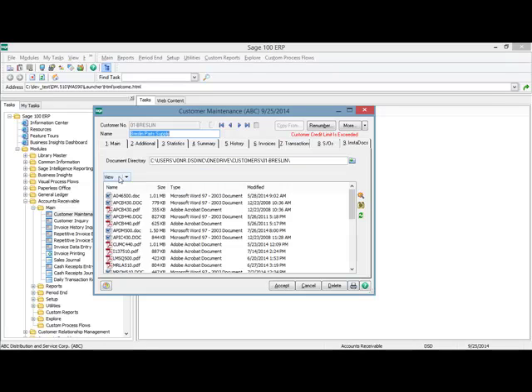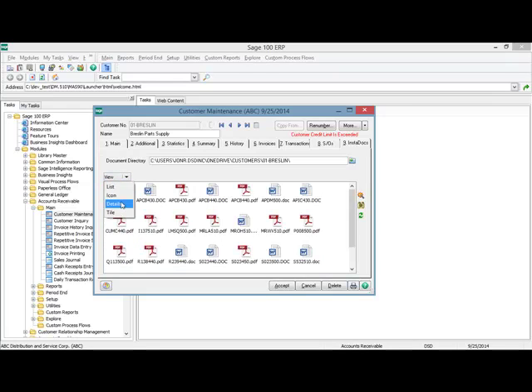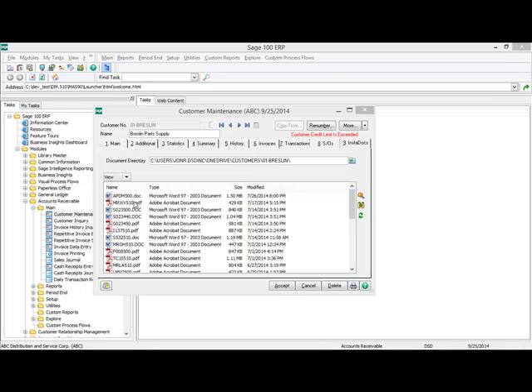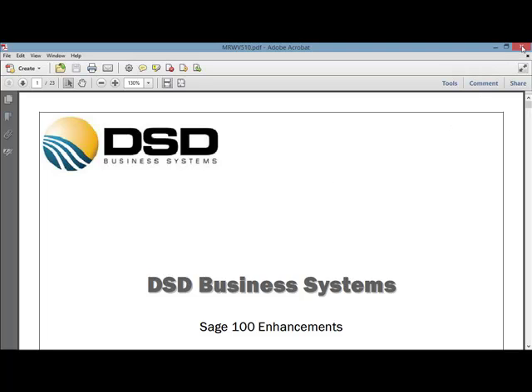You can change the view of the documents — you can select the list view, the icon view, title view, as well as the details view. I like the details view because it shows more information. I can change the columns and sort by each column. I can also open a document by double-clicking on it. You can open any type of file such as a PDF, a Word document, or any picture file like a JPEG or BMP.